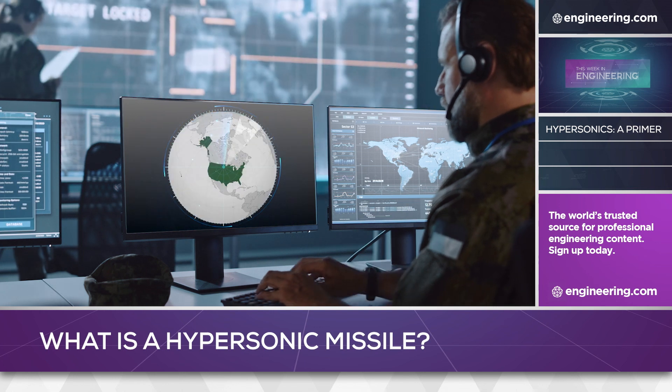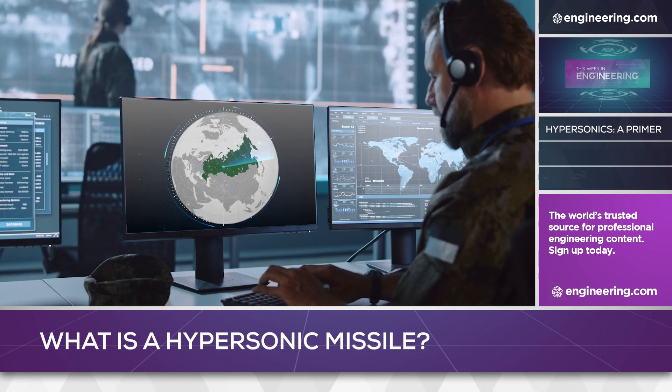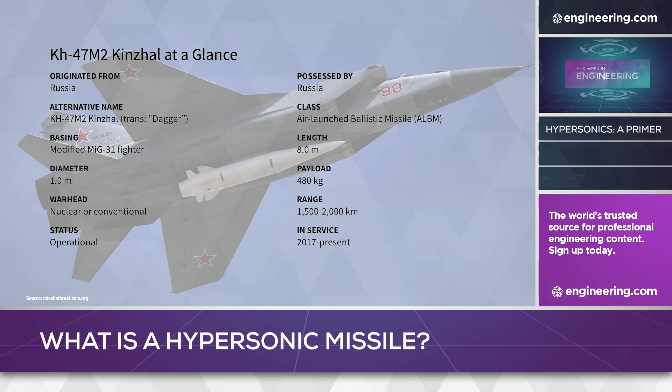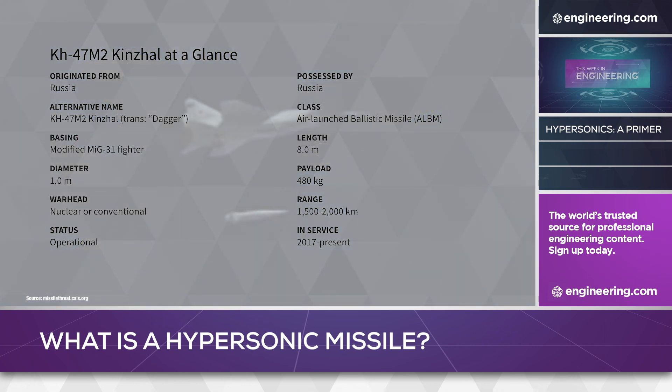The US, China and Russia have active hypersonic missile programs, but only one system has been used in combat: the Russian Kinzhal weapon, which has been fired on Ukrainian targets since mid-March.